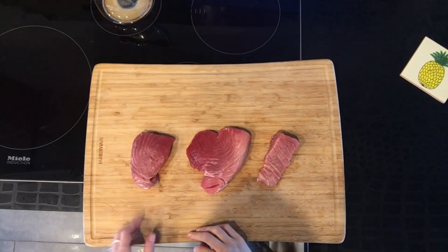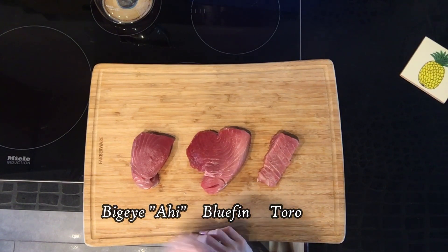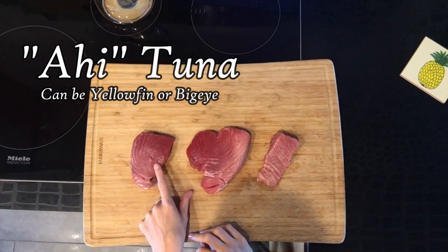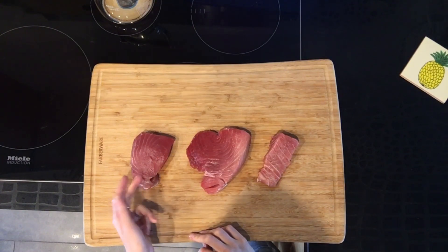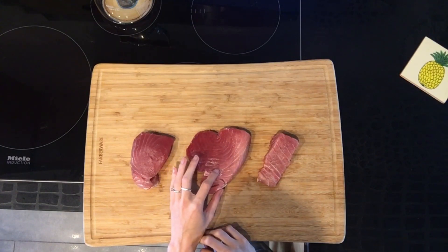Today we're talking tuna. We've got our big eye tuna, local bluefin tuna, and toro belly. Our big eye tuna is a firmer fish with a deep, nice red color. This and other ahis are higher in oil content and are going to be leaner than your bluefin tunas.